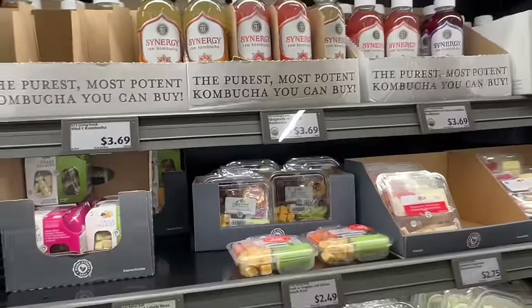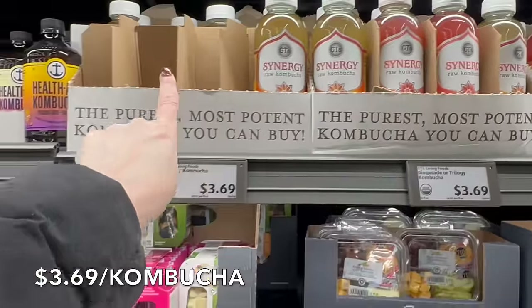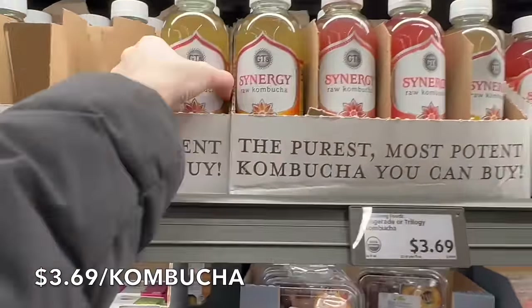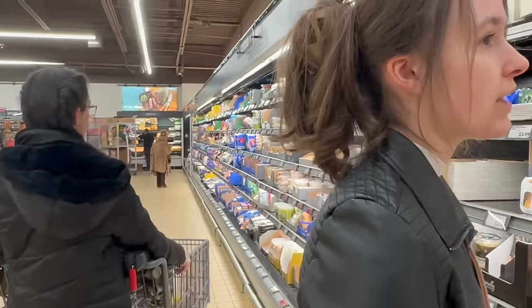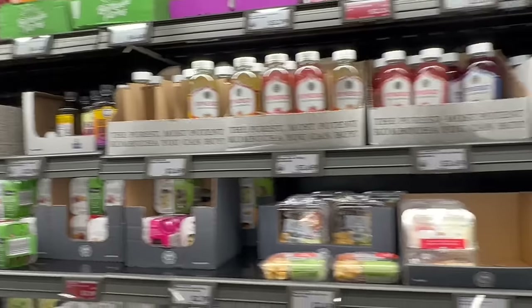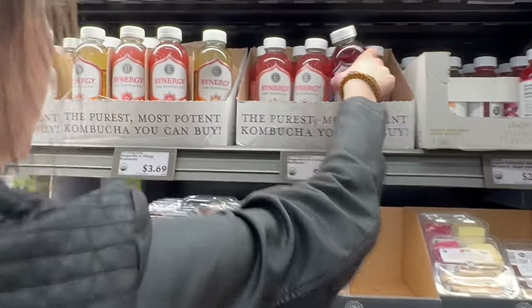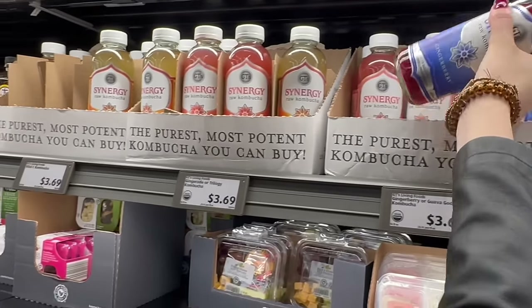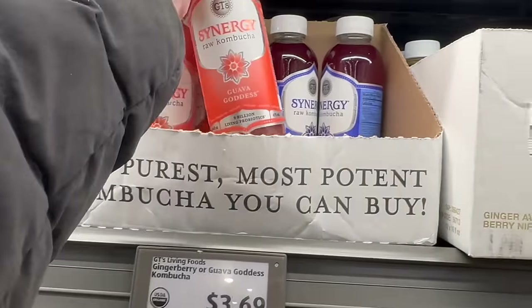This Synergy kombucha is super good — no added sugars. You always want to flip your bottles over because they like to add sugars. They have gingerberry, guava goodness, and ginger aid. My daughters are asking for one — I'll let them pick their flavor.